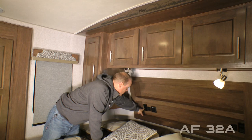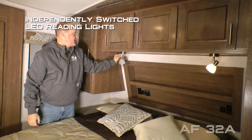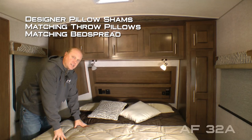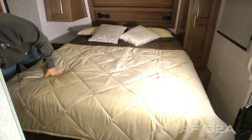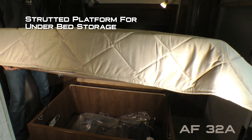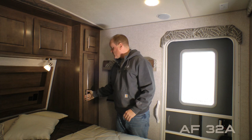A three-cabinet overhead, recessed storage headboard — on either side of the bed you'll find 110 outlets and USB charging ports, as well as independently switched LED reading lights both with nightlight function. Designer pillow shams and throw pillows with matching bedspread cover your Absolute Northwood True Rest comfort mattress on a strutted platform for ease of access to under-bed storage. On the passenger side of the bedroom you'll find an additional overhead storage cabinet, full-size shirt wardrobe, nightstand platform, and a second entry door that gives you direct access into and out of the bedroom.